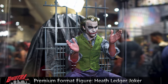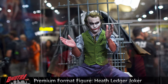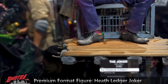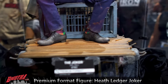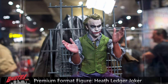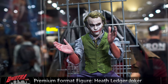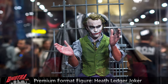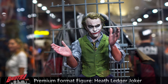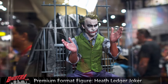Here's the Heath Ledger Joker. They switched out the arms from earlier in the week — he's now got the clapping hands. This has mixed-media clothing all around. I like the shoes and the socks. The jail cell bars in the back give him a nice diorama feel. When you stand here and look at the portrait it looks pretty good. When you see it next to a picture of Heath Ledger it's a little bit off, but it's pretty good. Very nice piece.